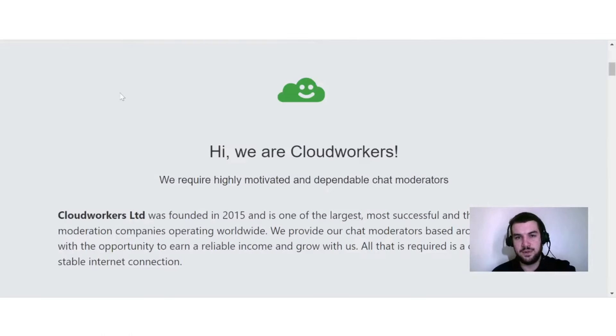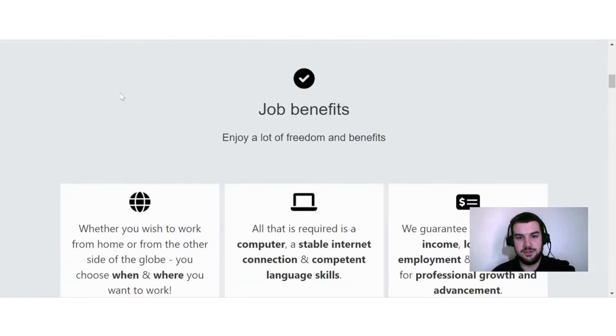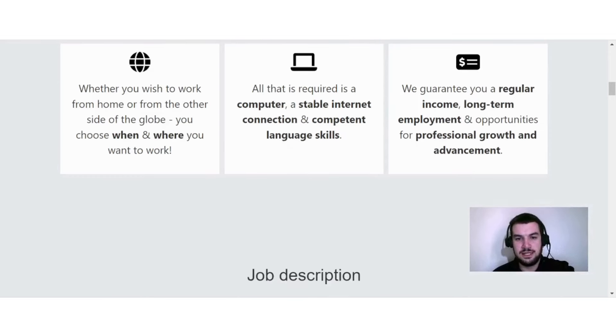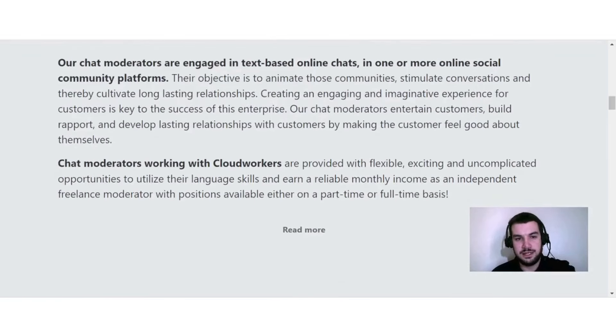The next website is called Cloud Workers, where you can work as a chat moderator. Whether you wish to work from home or from anywhere in the world, you choose when and where you want to work. All that is required is a computer, a stable internet connection, and competent language skills. They guarantee regular income, long-term employment, and opportunities for professional growth. Their chat moderators are engaged in text-based online chats on one or more online social community platforms.